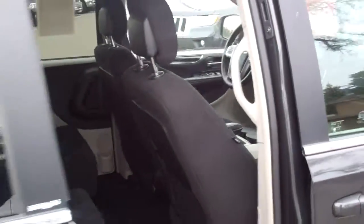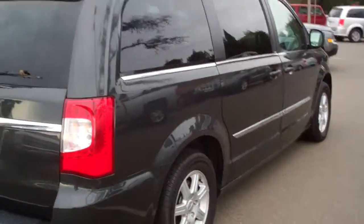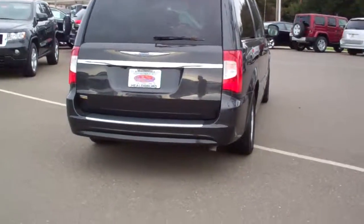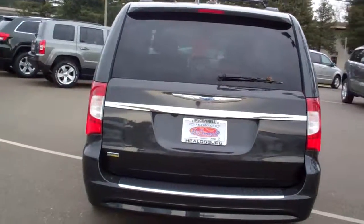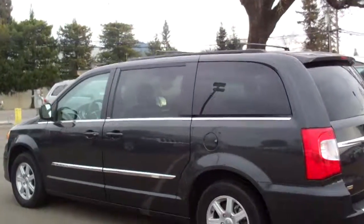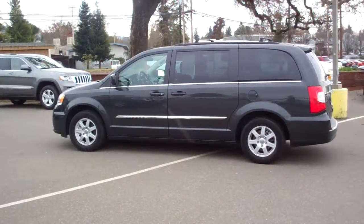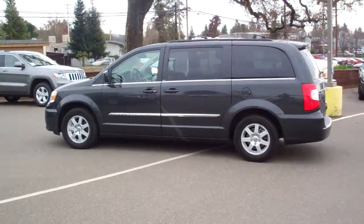It looks like it has the side airbags, and again the condition is extremely nice. Here's the back of the car as well. Again, my name is Charlie — McConnell Dodge Chrysler Jeep in Healdsburg, California. My phone number is 395-3503. Give me a call if you have any questions. Thanks again, bye bye.